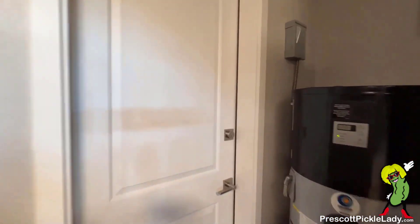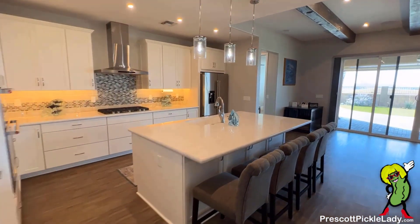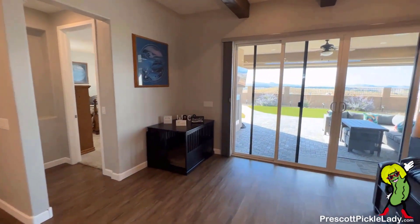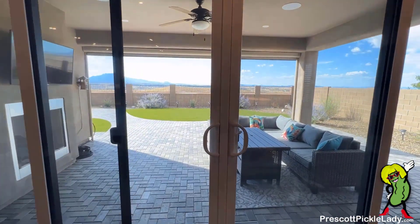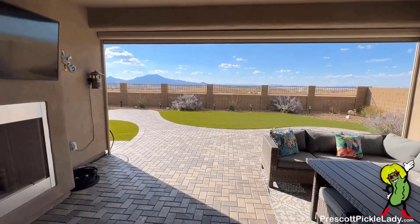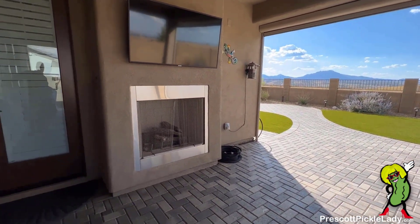And heading back inside the house — we're back in the mud room. Heading through the kitchen, we'll take a look at the backyard. First we have a covered outside den area here with a fireplace.